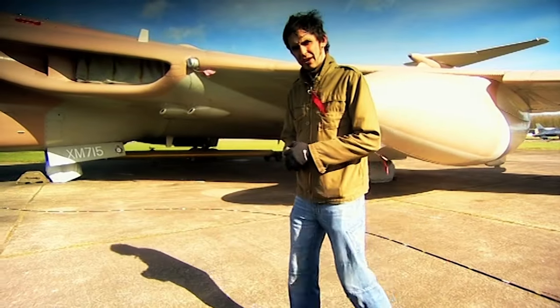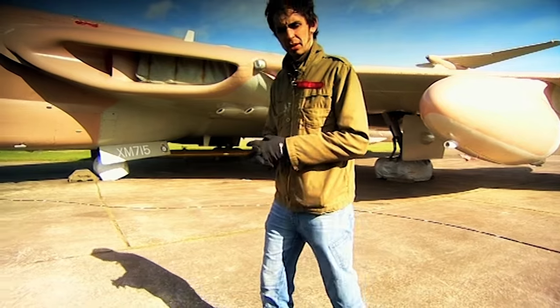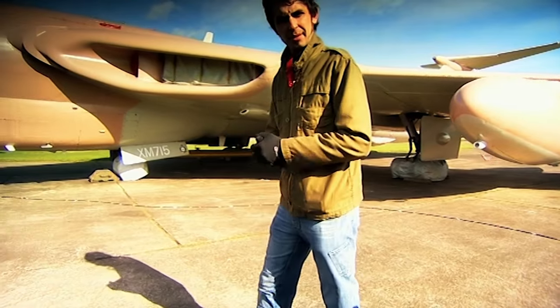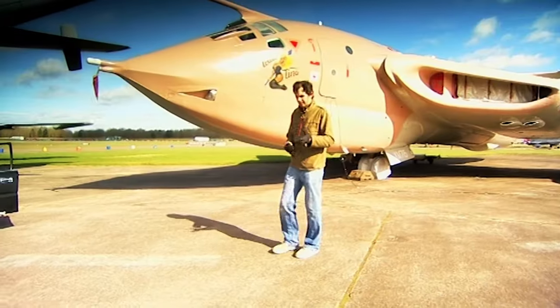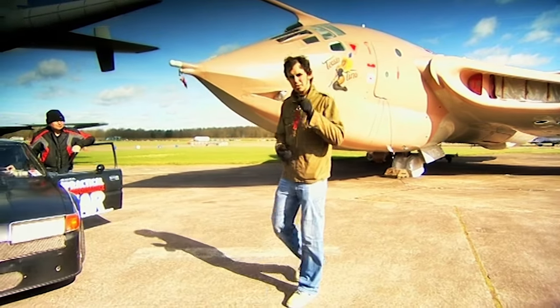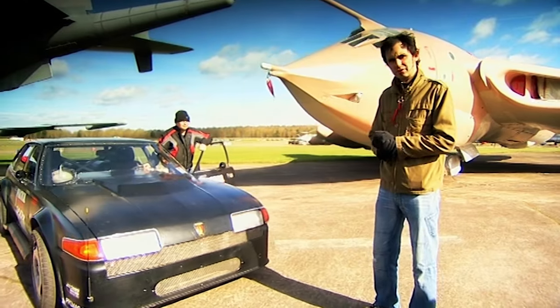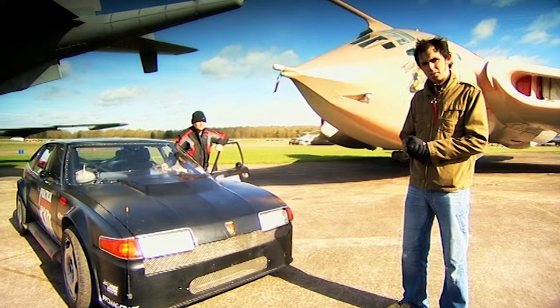There's something deeply fascinating about a bloke that spends years beavering away in a lock-up, quietly creating the ultimate masterpiece vehicle. Because at the end of the day, even if they had a million quid to spend on a supercar, it just wouldn't hit the sweet spot. Take this man for example — his name's Charlie Broomfield and he's got a Rover SD1.